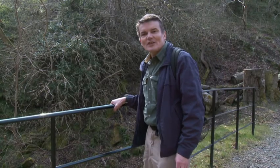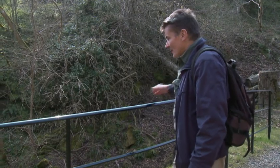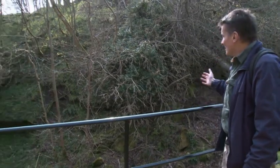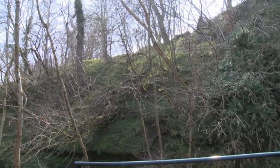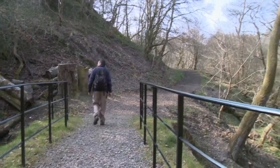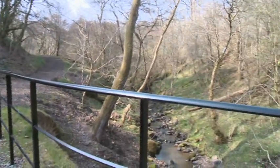So here we are, almost at the end of the walk with Craignethon Castle just around the corner. Below us is a stream that flows down into the Nethon, and over here are some of the cliffs that defend the castle on three sides.